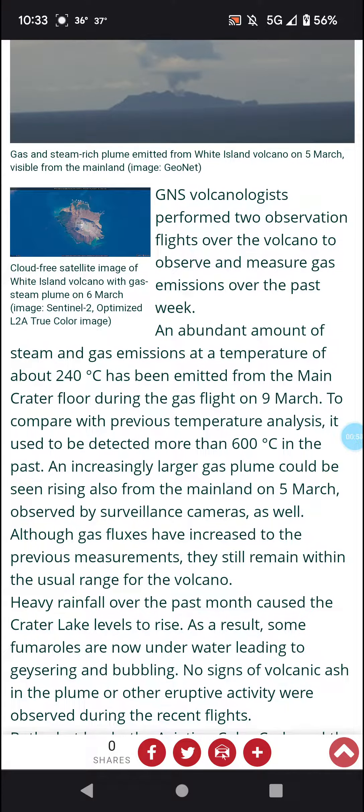To compare with previous temperature analysis, it used to be detected at more than 600 degrees Celsius. That's the temperature of Venus, if I'm not mistaken, in the past.